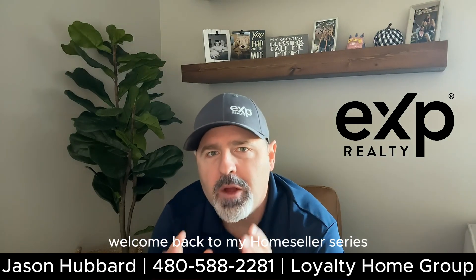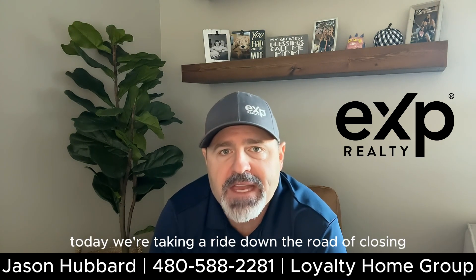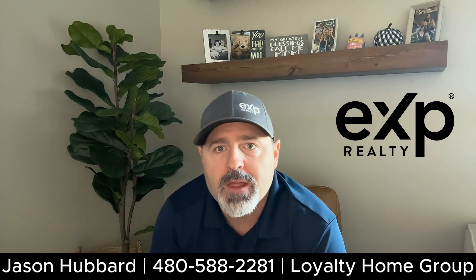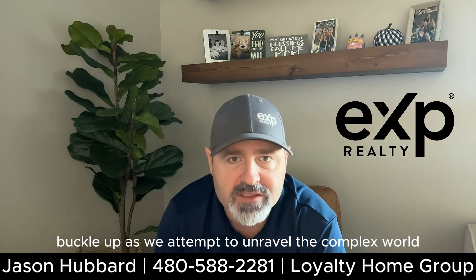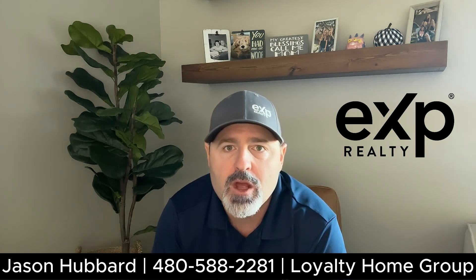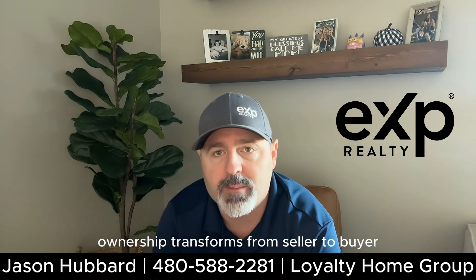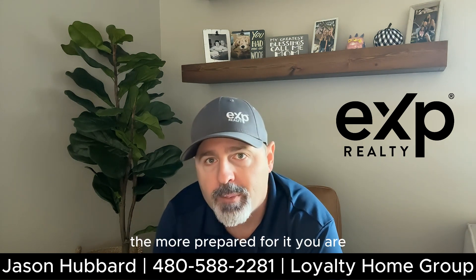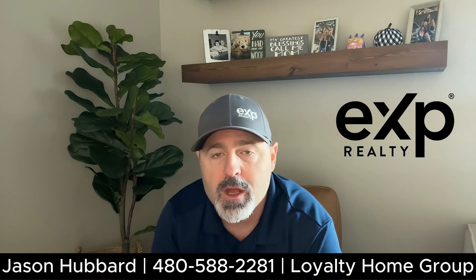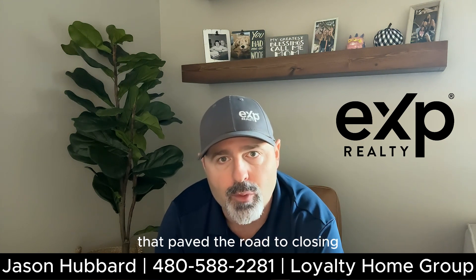Hey there, future home sellers. Welcome back to my home seller series. I'm Jason Hubbard with eXp Realty. Today we're taking a ride down the road of closing — the grand finale of the real estate adventure. Buckle up as we attempt to unravel the complex world of real estate closings. The real estate closing process is where dreams become deeds, quite literally. It's the moment when ownership transforms from seller to buyer, and it involves a ton of steps. The more prepared you are, the easier it is. So grab your popcorn, sit back, and let's break down the steps that pave the road to closing.